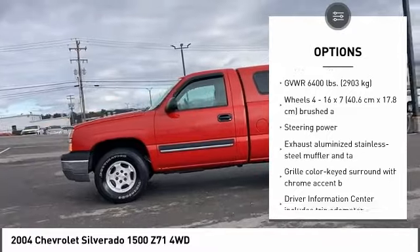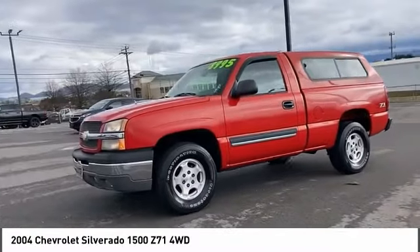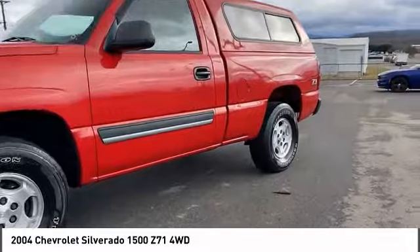Tires, front all-terrain, four-wheel disc brakes, tires rear all-terrain, keyless entry.